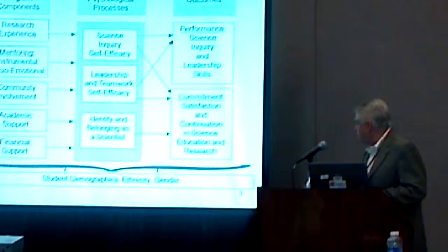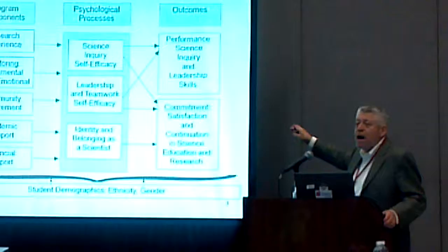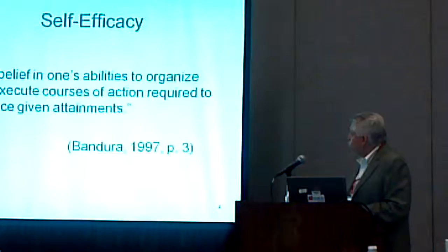This also suggests that issues like ethnicity, gender, and stage of development will modify the strength of these relationships.